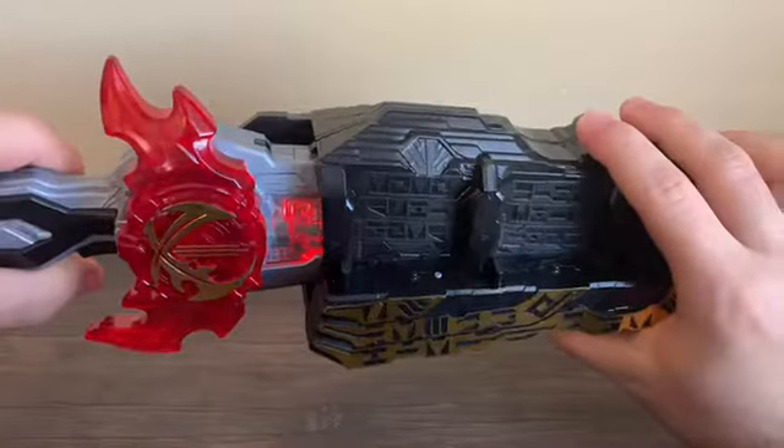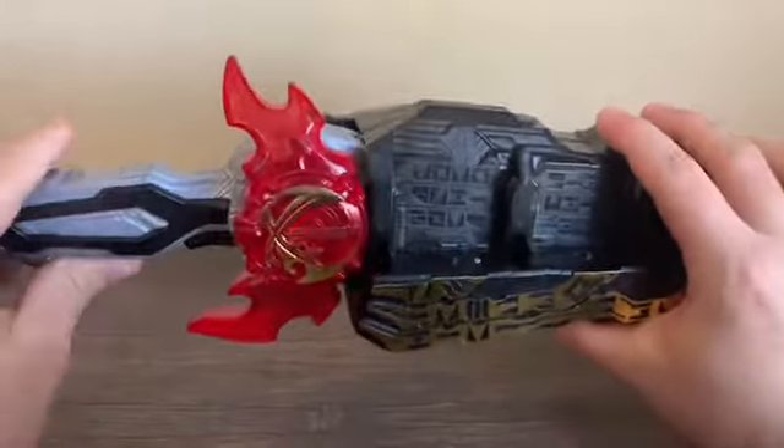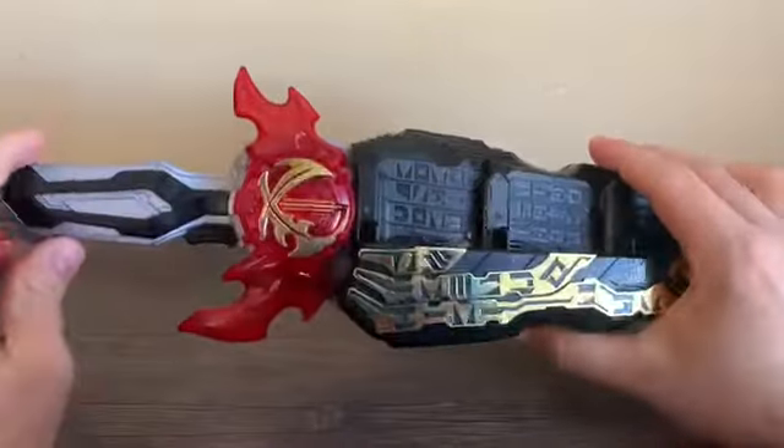When you insert the Seiken into the driver you get a little insertion sound, which is pretty neat.